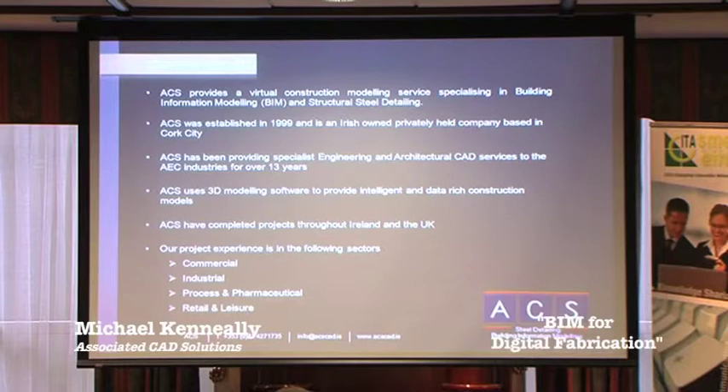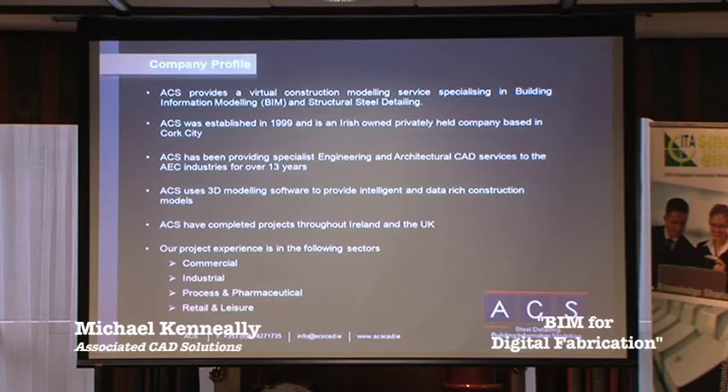Our staff are all architectural and structural engineering people. Initially the business began using 2D software, but as the business has grown we've invested heavily in 3D modelling software over the years, and today all our business revolves around the use of these 3D software programmes. The programmes we're using today include Tekla Structures for all diversity of fabrication detailing, and we use Revit Architecture, Structure and MEP.